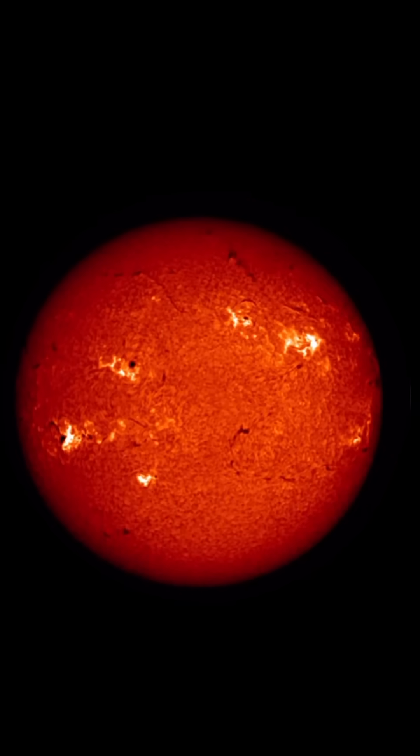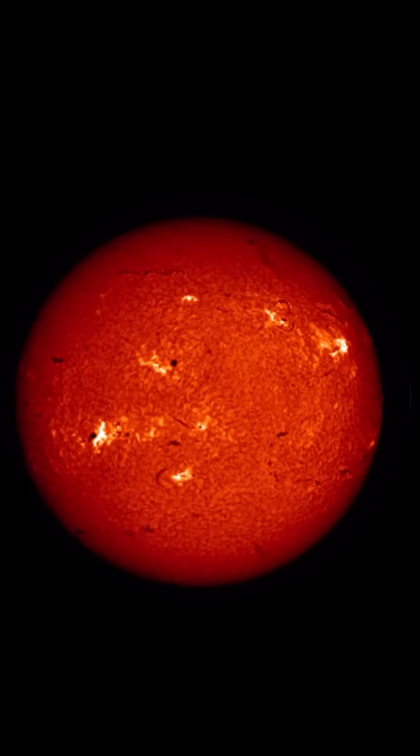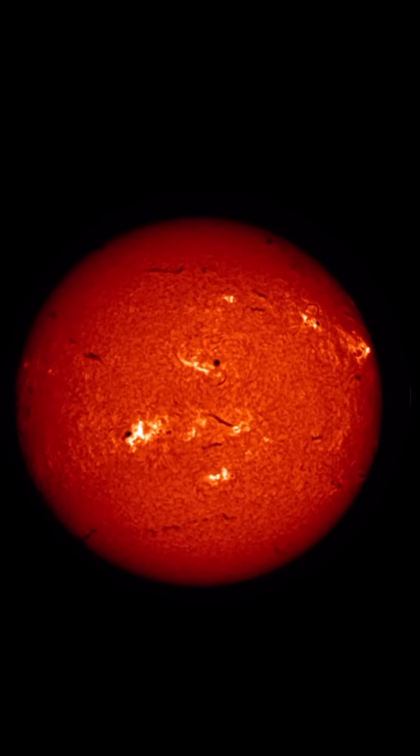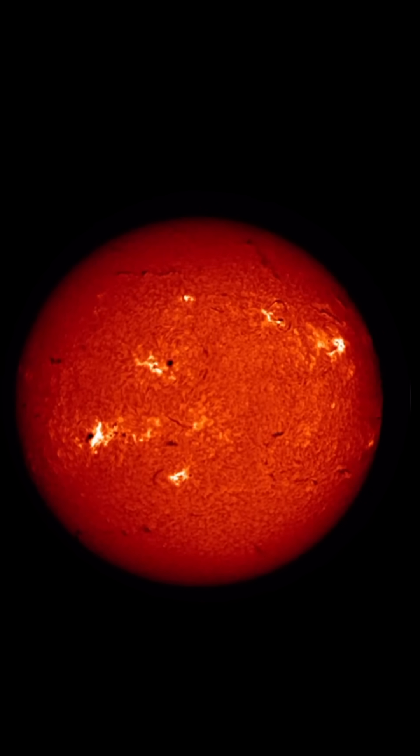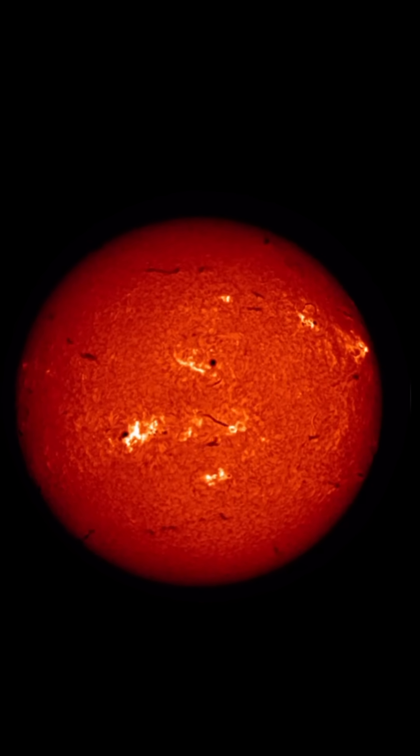There are the coronal holes right now that are Earth-facing. Having a look here at our sun for the past four days, since April 1st — this is another light to see our amazing sun in.